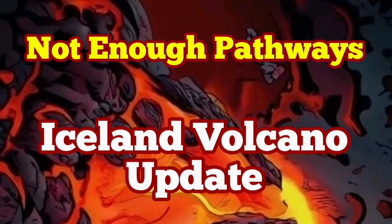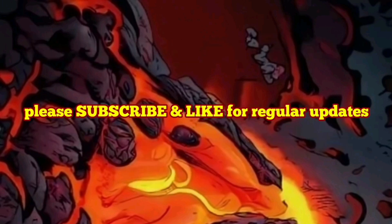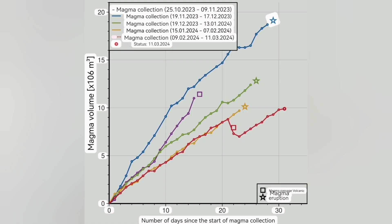After more than a month since the last eruption, we have now more than 10 million cubic meters of magma accumulated under the reserve wall, which is under the Svartsengi volcanic system. But no eruption.